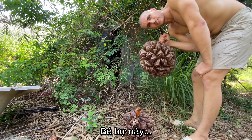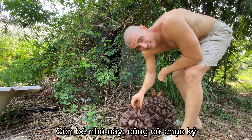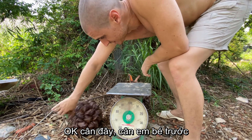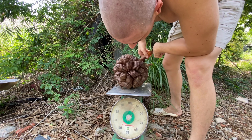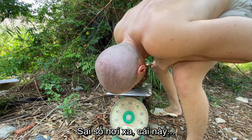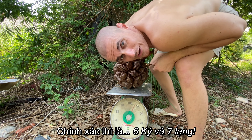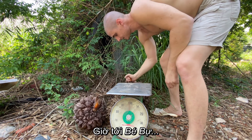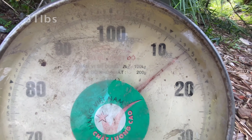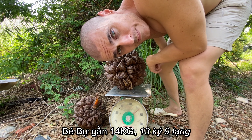This one I'd say maybe 20 kilos, this one maybe 10 kilos. Let's find out before we start chopping them up. Let's start with the small one first. I was off a little bit - that is almost seven kilos, so six kilos and 900 grams. And the big one - I'm really bad at guessing these - this one's nearly 14, so 13 kilos and 900 grams.